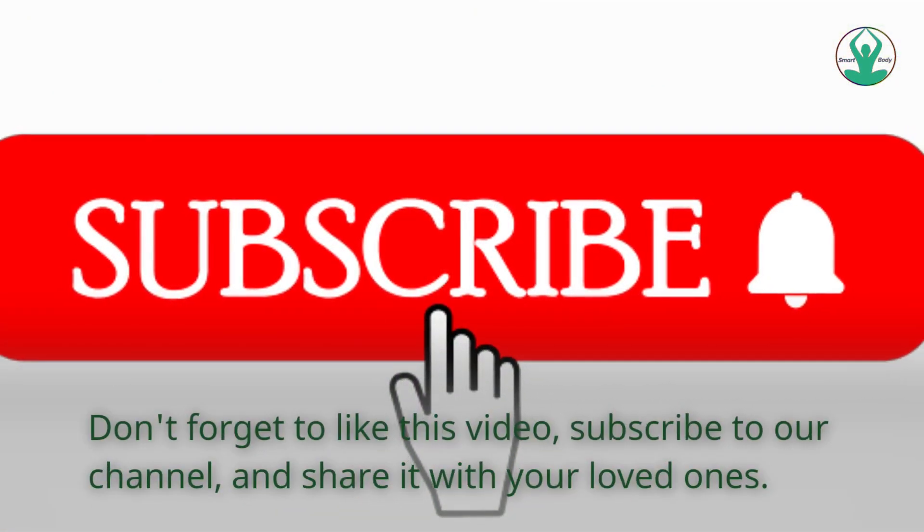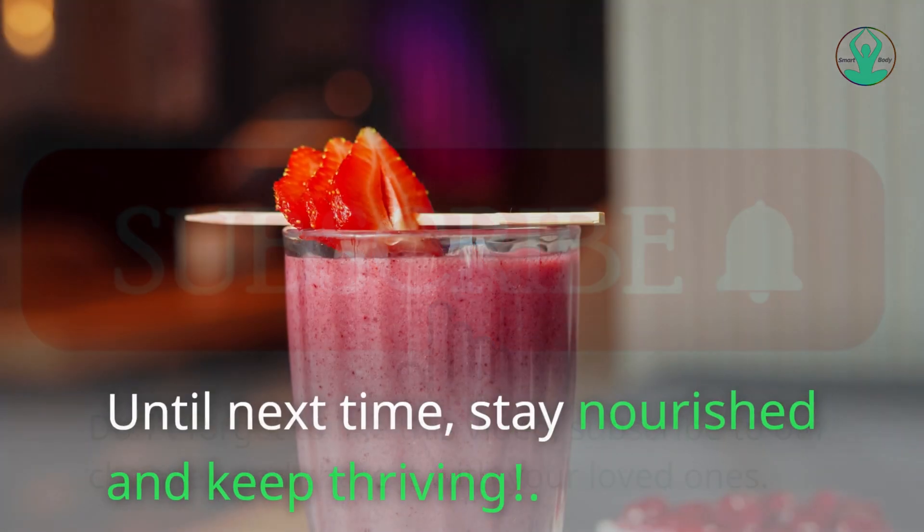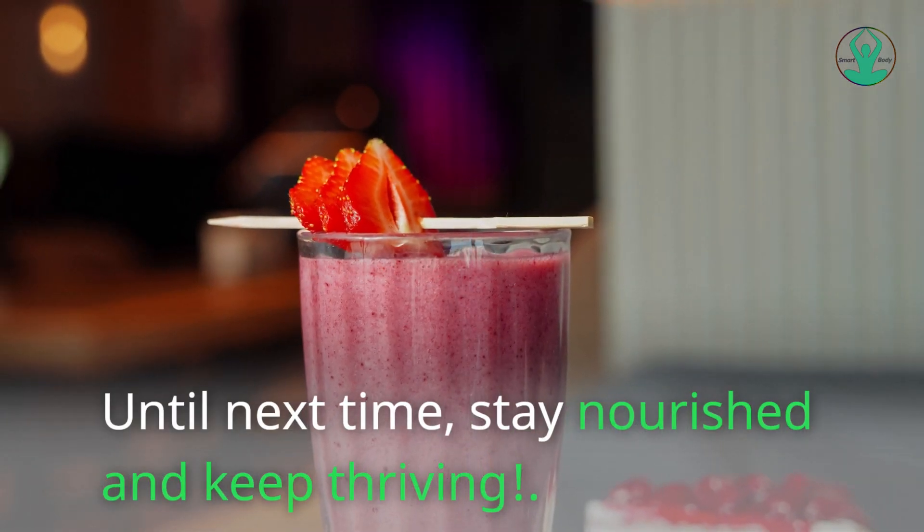Don't forget to like this video, subscribe to our channel, and share it with your loved ones. Until next time, stay nourished and keep thriving.